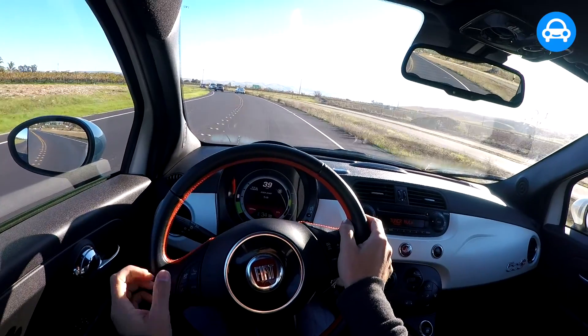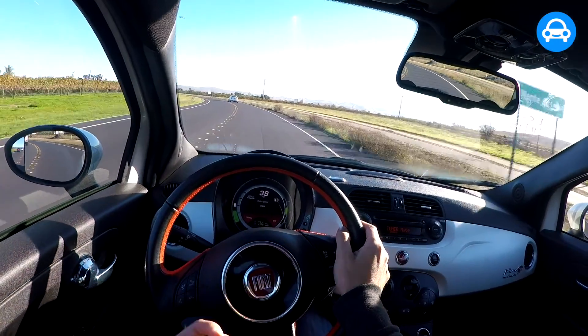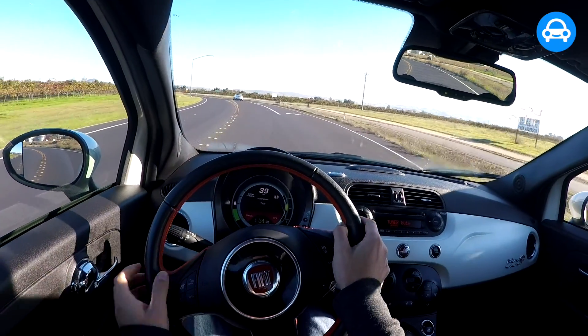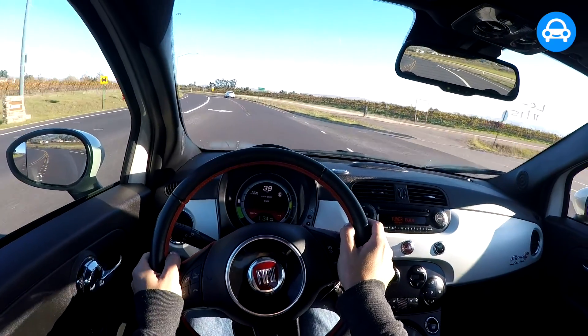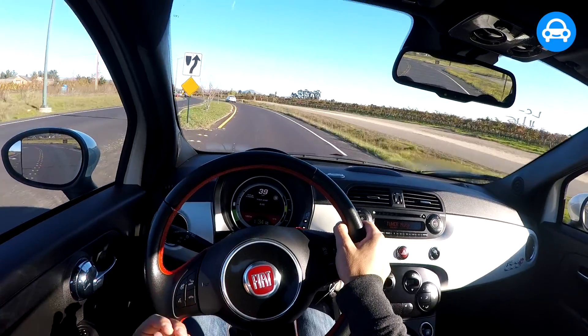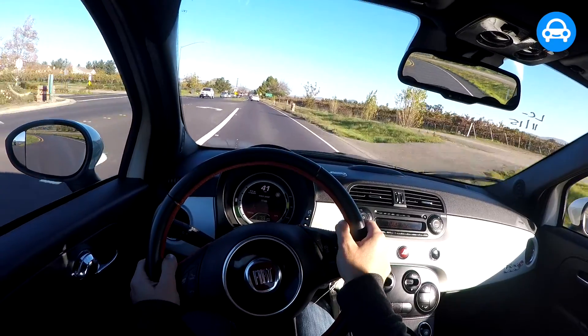This car has all the quirky, fun, stylish attitude of the gas-powered Fiat 500. It drives quite similarly — it's engaging, it's a fun car to drive. The ride is relatively stiff and of course it's a small car so you don't get a great deal of room in the back, but it's a very enjoyable car to drive.